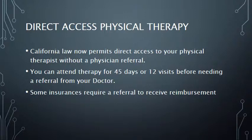California law now permits provisional direct access to physical therapy. For a period of 45 days or a total of 12 visits, you can attend therapy at Competitive Edge without a referral. After 45 days or 12 visits, you would need to visit your doctor to obtain a referral to continue physical therapy. Competitive Edge physical therapy is a fee-for-service clinic and we will work with you to obtain reimbursement for our services.